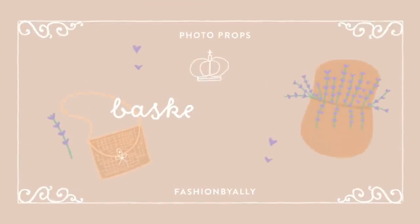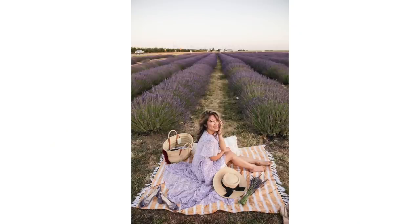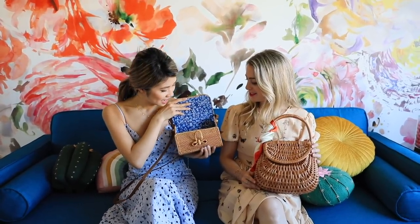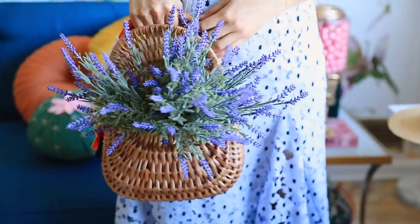Prop number seven: the basket purse — one of Allie's favorite summer accessories, evoking a beautiful picnic vibe. Her handmade one from Etsy has a pretty interior design and is large enough to actually use as a purse. She sometimes tucks fake flowers like lavender into it for extra charm, combining multiple props in one accessory.